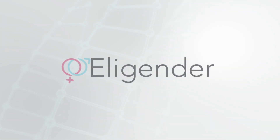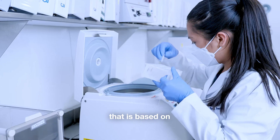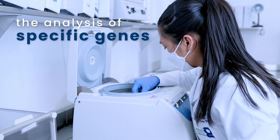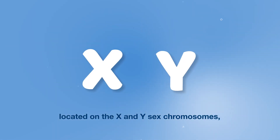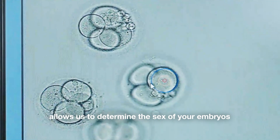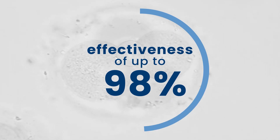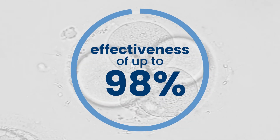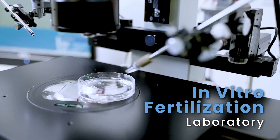InGenes now makes Elegender available to you. A highly specialized method that is based on the analysis of specific genes located on the X and Y sex chromosomes, whose presence or absence allows us to determine the sex of your embryos with an astonishing effectiveness of up to 98%.